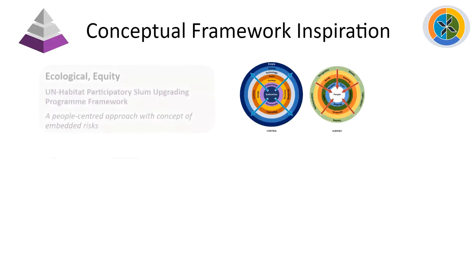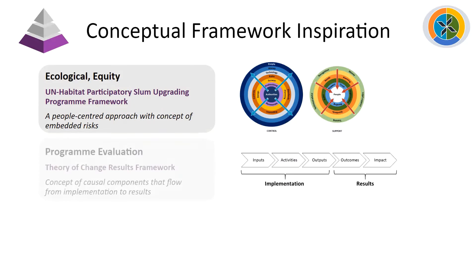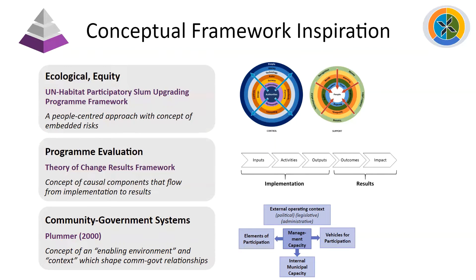Our conceptual framework drew first from an ecological equity framework used by the UN Habitat Participatory Slum Upgrading Program — a people-centered approach with the concept of embedded risks. We also drew from the theory of change results framework often used for program evaluation, using the concept of causal components that flow from implementation through to results. Finally, we draw on Janelle Plummer's manual on participatory slum upgrading practices and specifically how governments can support it, including the concept of an enabling environment and the context that shapes how government and communities interact.